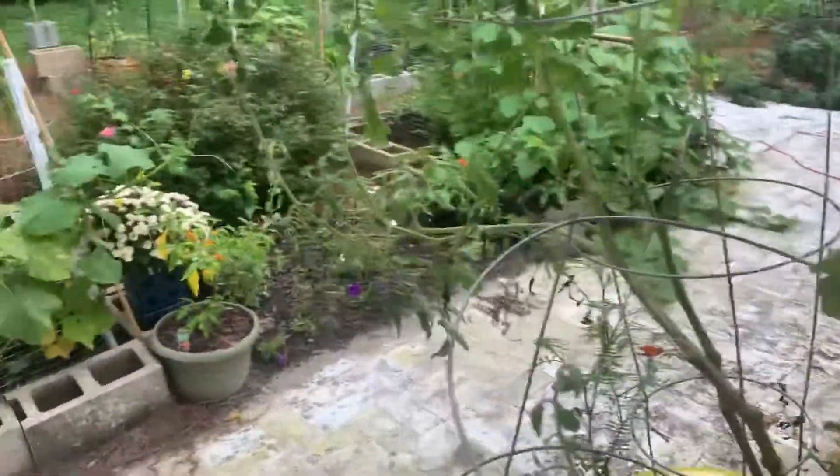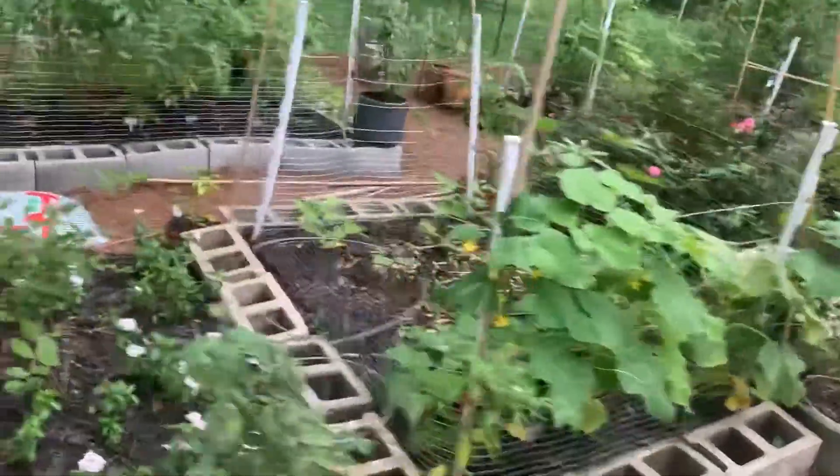The largest, saddest tomato plants ever. I think we've gotten like a few tomatoes, which the stupid deer ate. But that's about it.